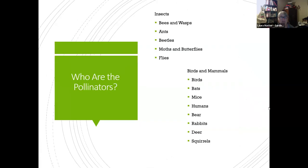Here's a basic list of pollinators: bees and wasps, ants, beetles, moths and butterflies, flies, birds, and mammals — birds, bats, mice, humans, bears, rabbits, deer, and squirrels. Some of these, of course, we know as problematic residents in our gardens, like deer eating our plants and squirrels stealing our crocus. We're going to look at each of these and what function they play in the yard.